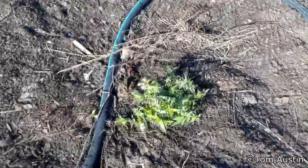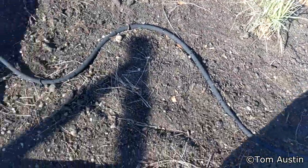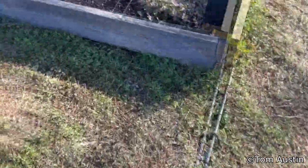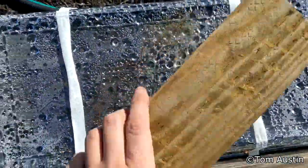Butterfly weed took a bit of a hit — hopefully those turn back around. Phlox is getting ready to bloom and looks okay. Indian grass looks dry. Let's check on the seedlings — I really hope they're alright. Luckily most of them hadn't come up yet. They're in these greenhouses, so they should be okay.